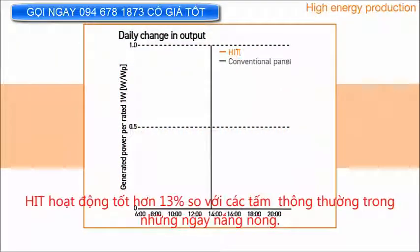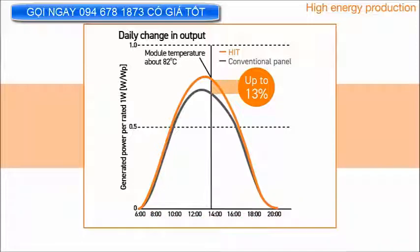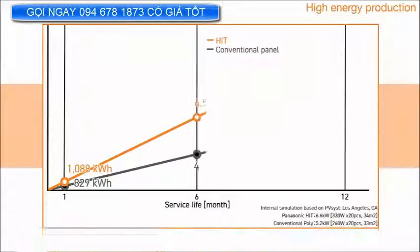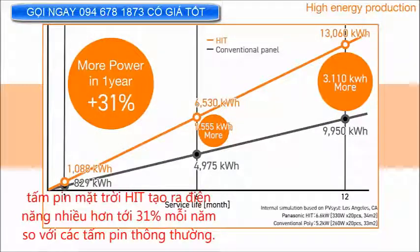In field tests, HIT performed 13% better than a conventional panel on hot sunny days. With higher efficiency and higher hot weather performance, our solar panel generates up to 31% more electricity per year than conventional panels.